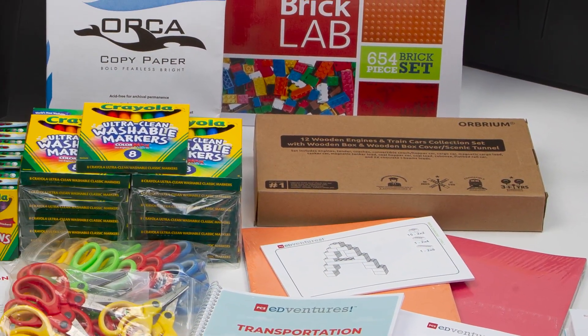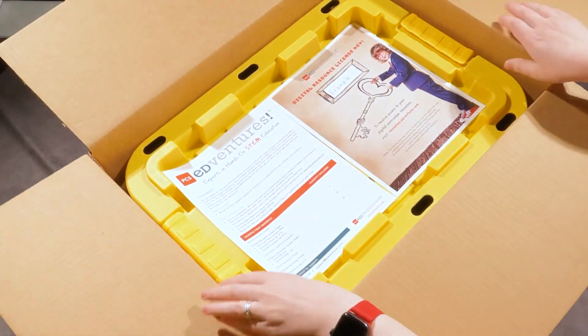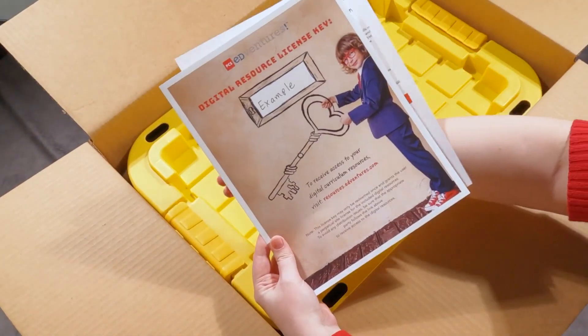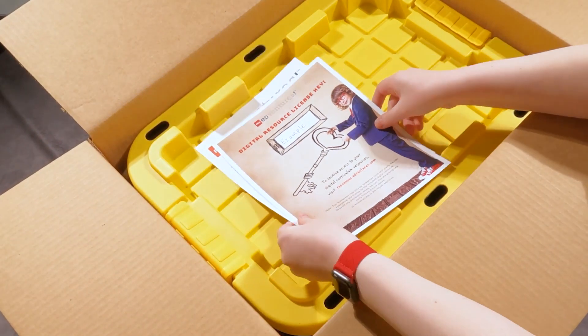Each enrichment program comes with everything you need for up to 30 students. In your first box, you'll find an intro letter with a detailed unpacking list. You'll also find your digital resource license key with instructions on how to access the digital curriculum and more resources.